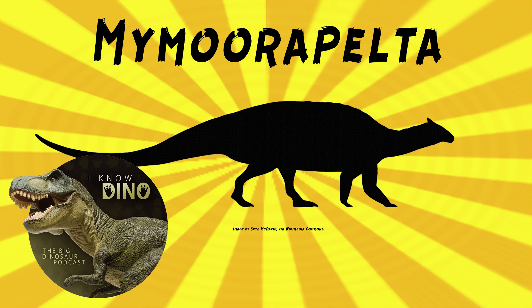Although it's disarticulated, according to Kirkland and Carpenter, Mymorapelta is one of the most complete Jurassic ankylosaurids described to date, and the smallest adult quadrupedal dinosaur yet identified in the Morrison Formation. So it's an important one.